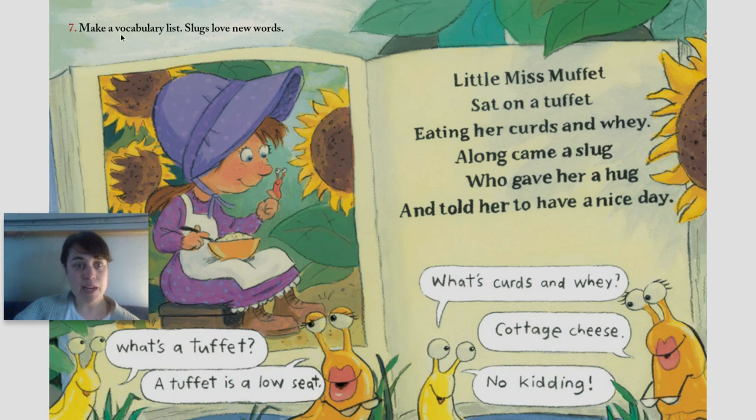Number seven: make a vocabulary list. Slugs love new words. What's a tuffet? A tuffet is a low seat. What's curds and whey? Cottage cheese. No kidding. Little Miss Muffet sat on a tuffet, eating her curds and whey. Along came a slug who gave her a hug and told her to have a nice day.